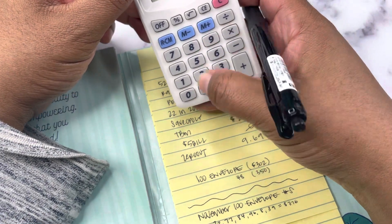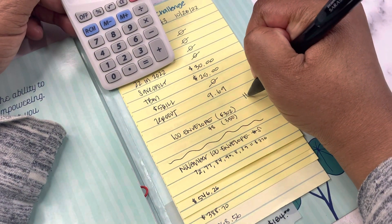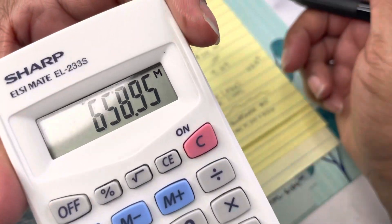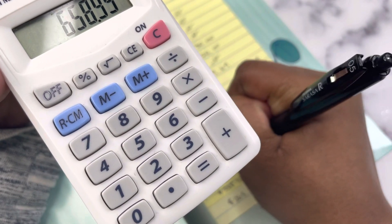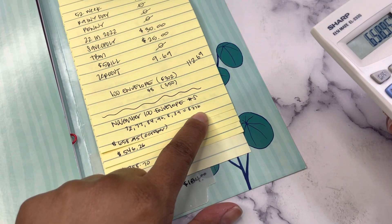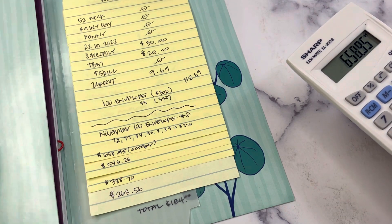So this week we are saving: $30 (Saveopoly), $25 (Budget Mom), $9.69 (zero-out), and $48 (100-envelope number) — total this week is $112.69. Adding that to the $546.26 already saved this month brings us to $658.95 for October. The $376 goes towards November since it's from our November paycheck, so it's not included in the October total.